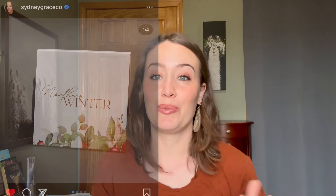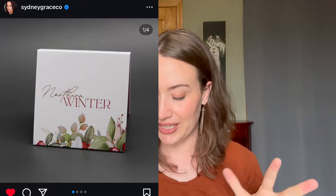When they said they were releasing seasonal palettes based on different areas of the United States, I was very interested to see what they would come up with for Northern, because that's where I am. And of course, it's winter. The outer packaging looks very pretty, just kind of clean and crisp.